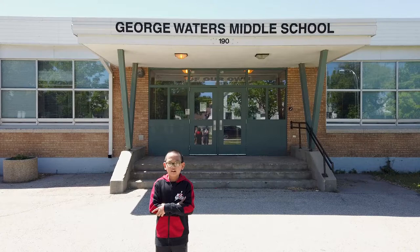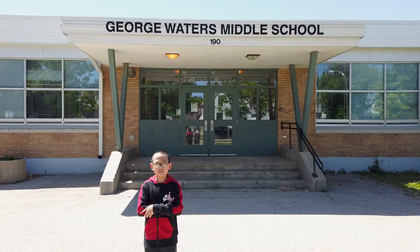Hi, my name is Jayden and I'm in grade 6 here at George Waters Middle School. Although our school may not be that big, I'm going to take you on a tour here so you know what's what at this school.